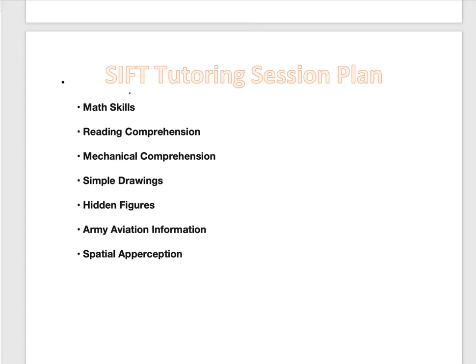The SIFT exam consists of math skills, reading comprehension, mechanical comprehension, simple drawings, hidden figures, army aviation information, and spatial perception.